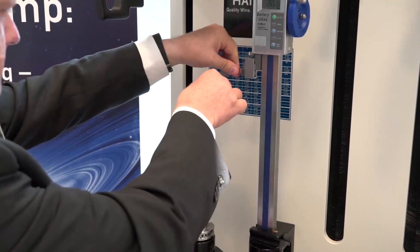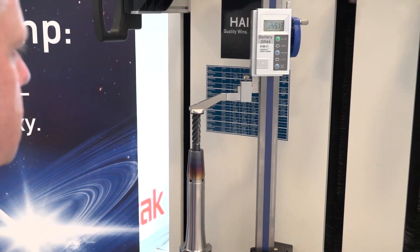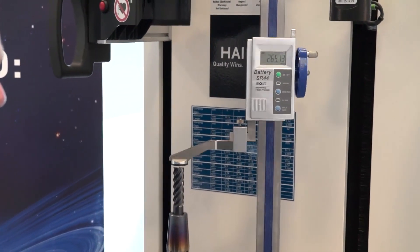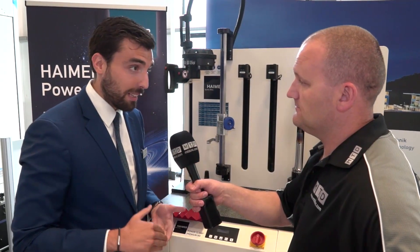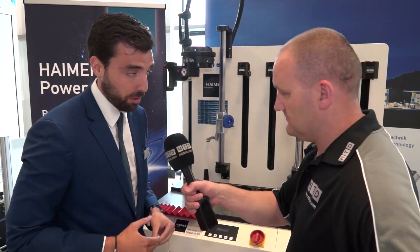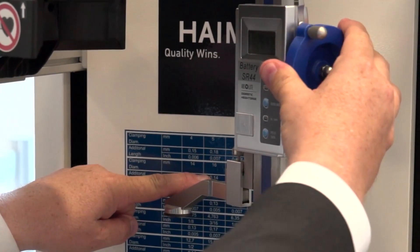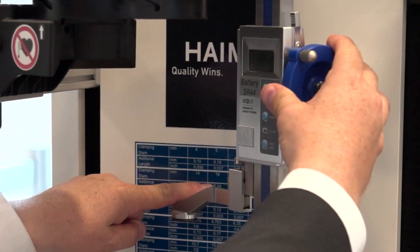And I know you can also inspect the length, so how accurate is this? Absolutely. This is a length pre-setting, so we have a precision of plus or minus 20 microns. With this machine we don't just make the shrinking process, we don't just make the clamping process — we can also make the length pre-setting to plus or minus 20 microns, so we can send the tool from here ready for the machine with full Z-axis precision.